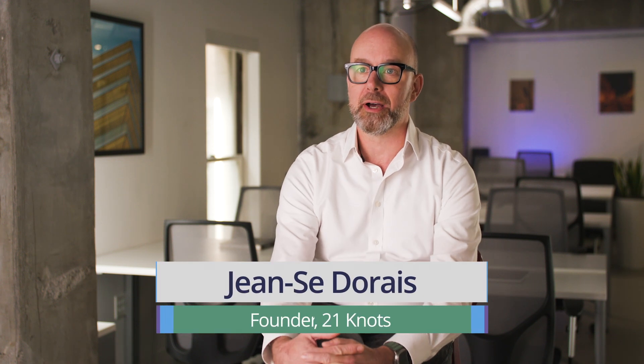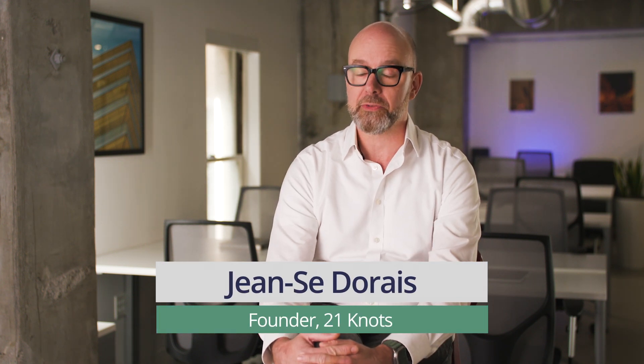My name is John Say. I work for a company called 21 Knotts. It's a professional services organization that caters to everything in the Salesforce ecosystem, whether it be implementations, optimizations, integration, and optimization projects.